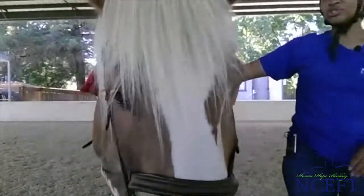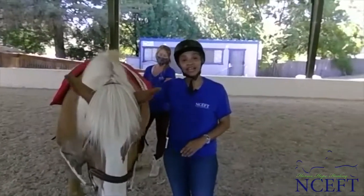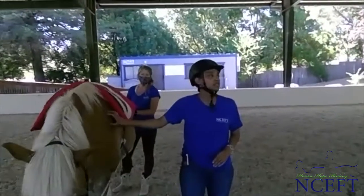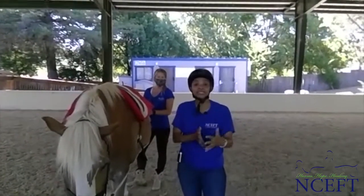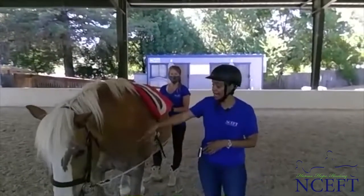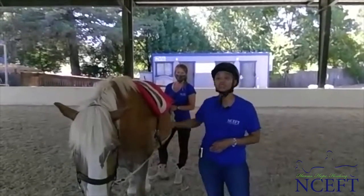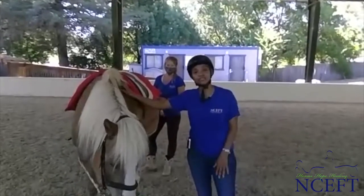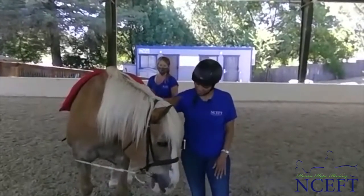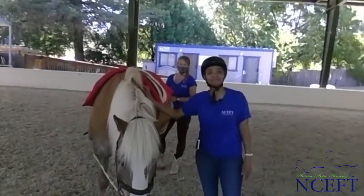Thank you so much for joining us. This Friday at 11 will be the barn staff and they will be talking about longlining and different movements that they do while they're long lining. Ned today is long lined — the lines going from the bit to the back. So you'll get to see some of the movements that the barn staff and horse handlers do during session. Thank you so much, Ned. We'll see you on Friday at 11 o'clock. Bye!